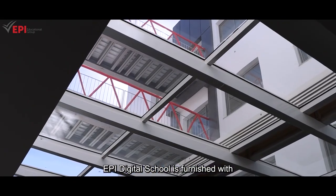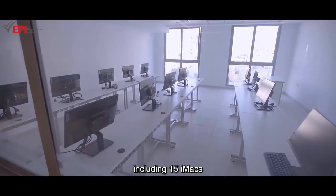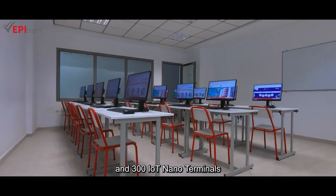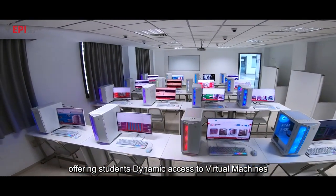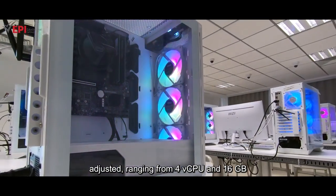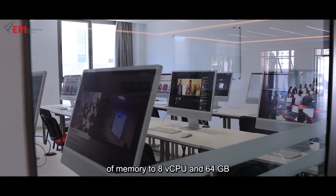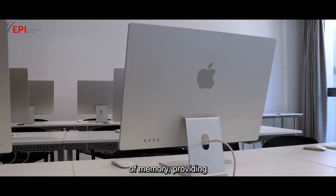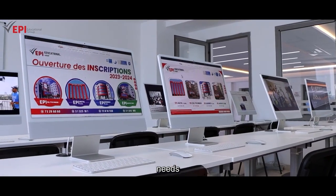EPI Digital School is furnished with more than 750 PCs, including 15 iMacs and 300 IoT nanoterminals, offering students dynamic access to virtual machines. These virtual machines can be instantly adjusted, ranging from 4 vCPU and 16 GB of memory to 8 vCPU and 64 GB of memory, providing flexibility in accordance with academic needs.